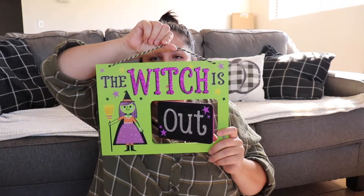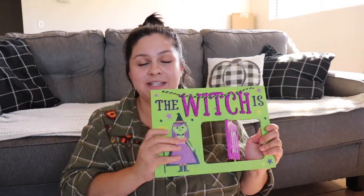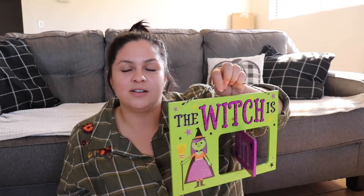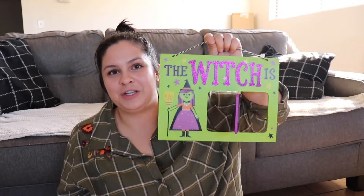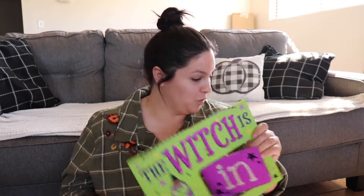Second to last thing — I got this sign that says 'The Witch Is Out' or 'The Witch Is In.' I had been eyeballing this sign since way before Halloween when they put their Halloween stuff out. I think it's super cute. I want to put it on the kids' door next year or maybe hanging in my kitchen — a fun addition. This was originally three dollars and I paid 30 cents for it.